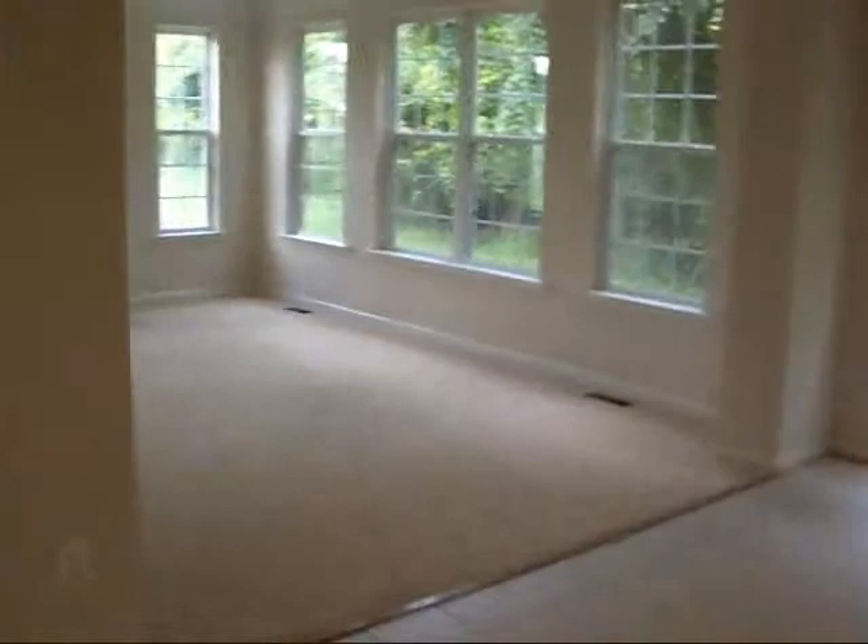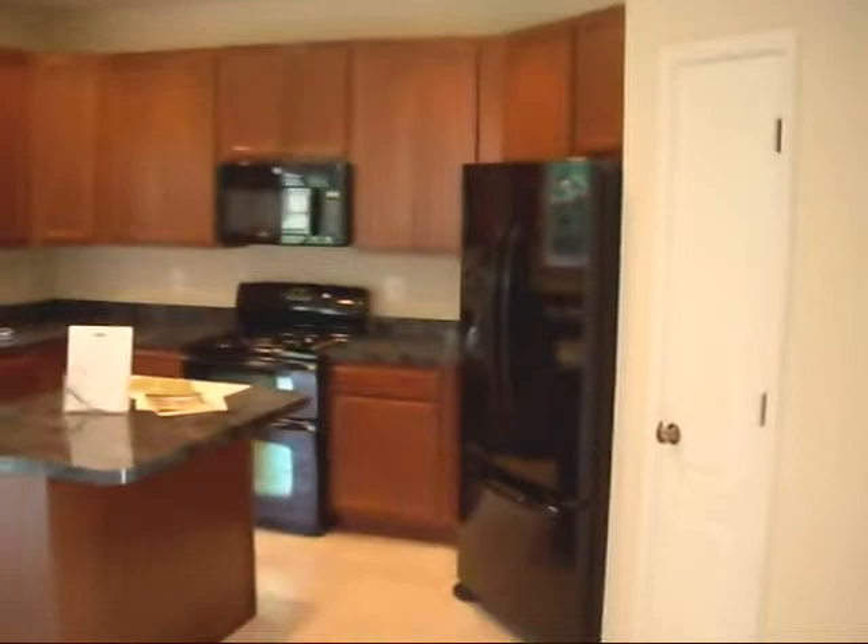We'll walk back through the foyer. Take a look at the kitchen, family room. There's your family room. Birch cabinets, your choice of countertops, and you've got your Maytag appliances.